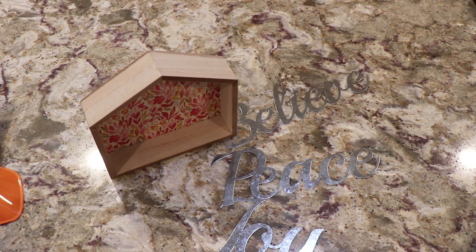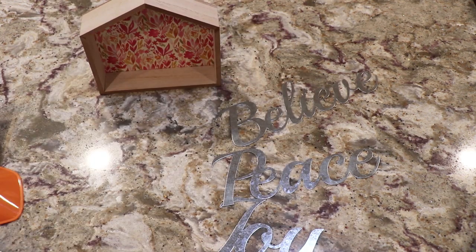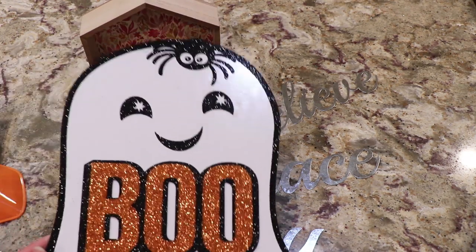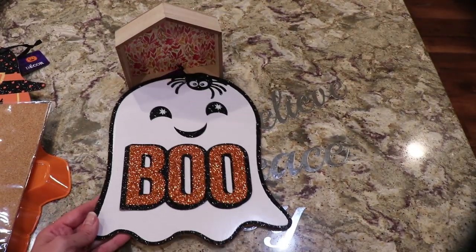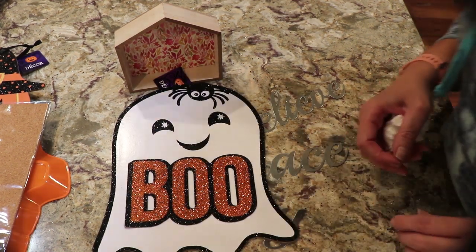When I mentioned the houses, I was thinking about hooking them together like in a set of four. Let's look at some of the stuff I got.